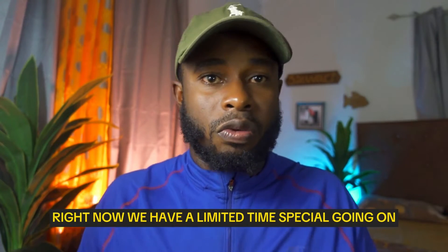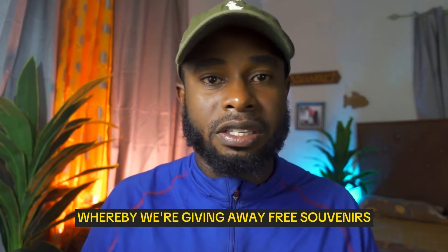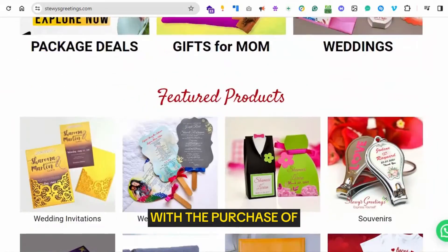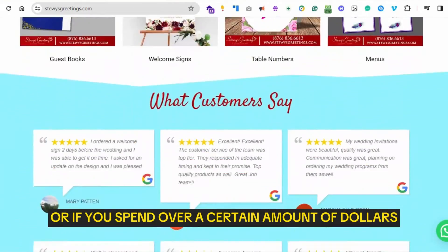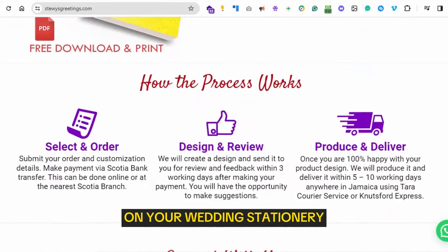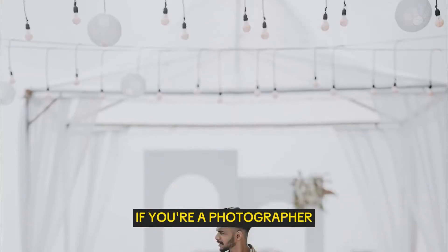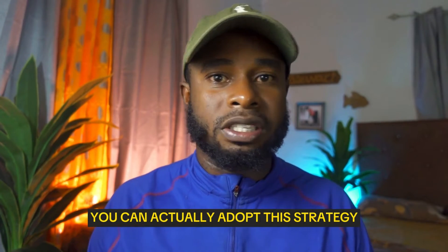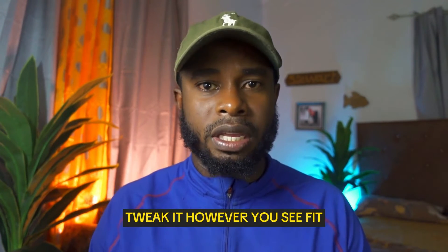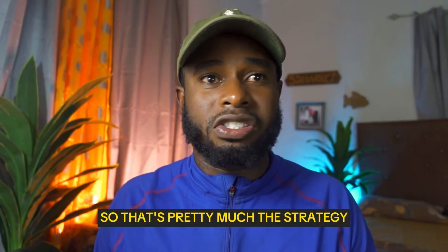I might reach out via WhatsApp and say, 'Hey, congratulations on getting married! Hope you've been enjoying our free wedding checklist and the tips we've been sending. Right now we have a limited-time special where we're giving free souvenirs with the purchase of programs or invitations, or if you spend over a certain amount on your wedding stationery.' That's pretty much the strategy — and if you're a wedding planner, photographer, or venue owner, you can adopt and tweak it however you see fit.